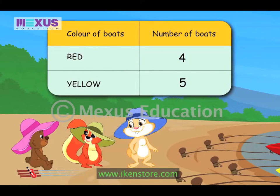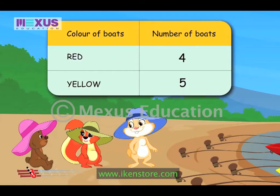This table shows that there are four red boats and five yellow boats. Now tell me, isn't grouping and counting really simple? Yes, it is. Now let's go and catch some fish.